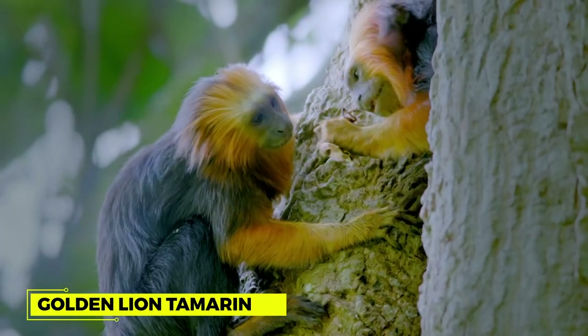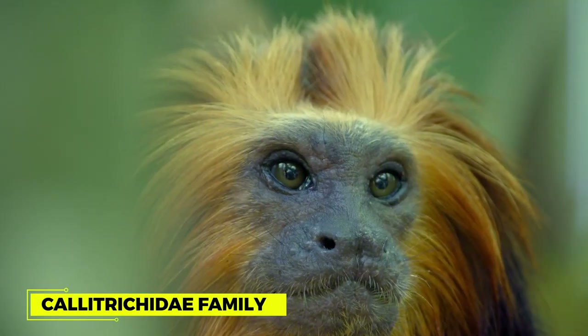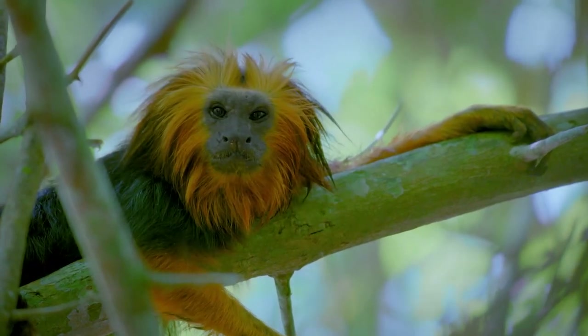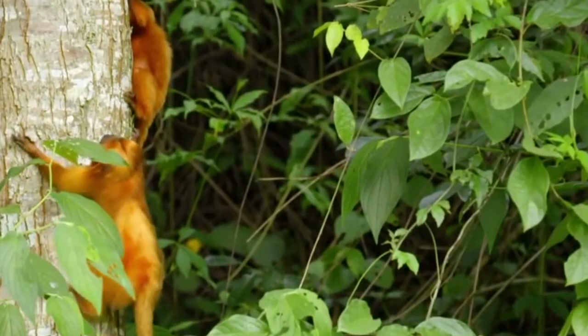The Golden Lion Tamarind is a little monkey, often called the Golden Marmoset. They are members of the Callitrichidae family. The Brazilian Atlantic Coastal Woodlands are home to the Golden Lion Tamarind, an endangered species. The recent census estimates about 3,200 Golden Tamarinds are there in the forest.